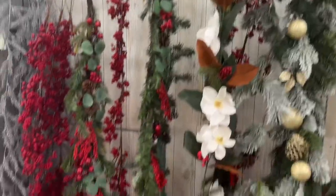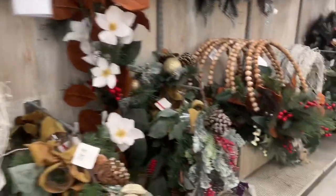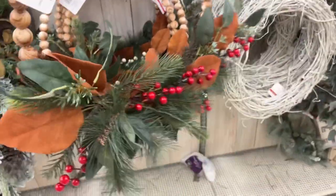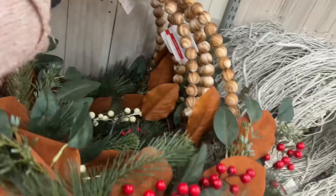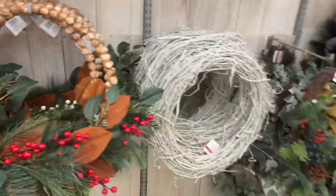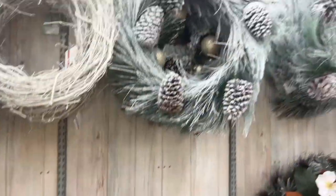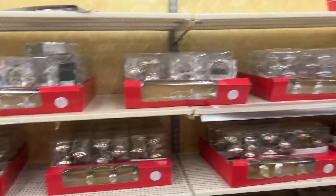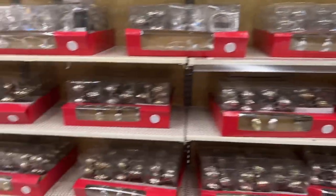I'm jumping around from aisle to aisle, but I wanted to check out what else they have at 70%. I wouldn't mind getting one of these at 90%. Those are cute at $39.99 — I think popping some berries in here would be totally cute. These are all at 70% off. They have all the lights at 70% off, but you can tell people are buying stuff — so this is what they have left.